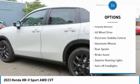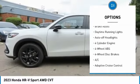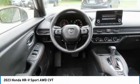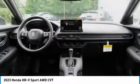Tire pressure monitoring system, blind spot monitor, heated mirrors, all-wheel drive, electronic stability control, aluminum wheels, rear spoiler, brake assist, daytime running lights, auto-off headlights.